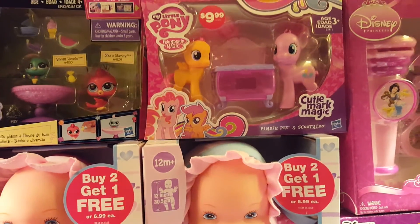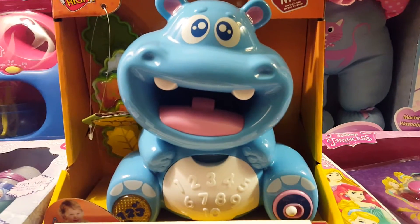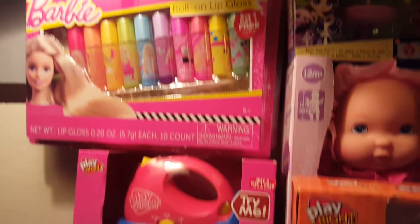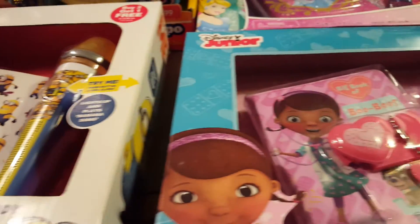I had a couple of items that were 99 cents. The My Little Pony, which is originally $9.99, was 90% off at 99 cents. This little hippo — super cute — is only 99 cents as well. These were 69 cents. I bought for birthdays and Christmas; I am all set for my niece and nephews this year — super excited!